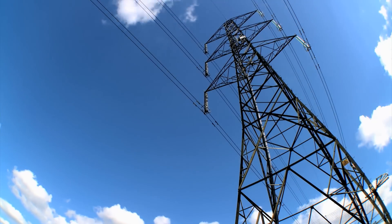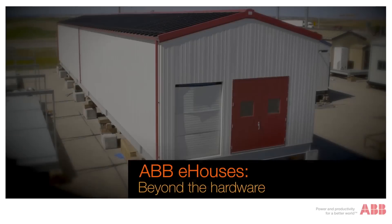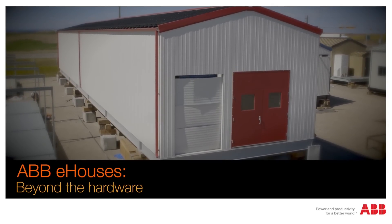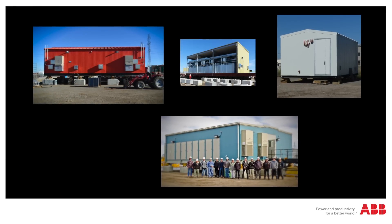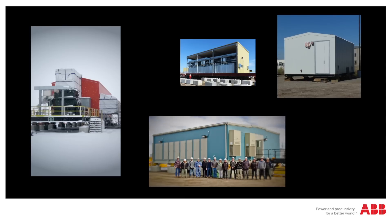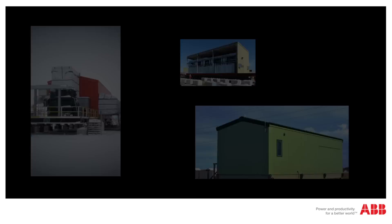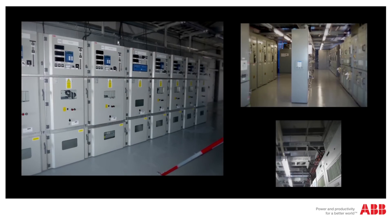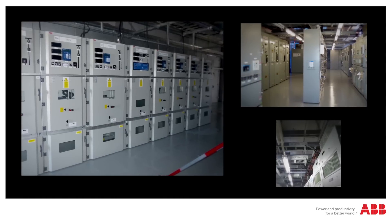Whether you have a project that requires new power or need to add power to an existing plant, ABB can deliver an e-house solution meeting all of your requirements. The introduction of electrical houses, or e-houses, makes it possible to bring power to these and other applications at a lower cost and risk and get that power online more quickly. These structures contain a completely integrated electrical power distribution and automation system, tested and ready to be located on-site.